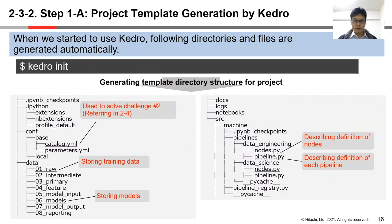The first step is to generate project templates. When we start to use Kedro by typing the command 'kedro init,' the following directories and files are generated automatically. We define nodes in nodes.py and describe the definition of pipelines in pipeline.py. We also use catalog.yaml to solve challenge number two, which is flexibility in data source.